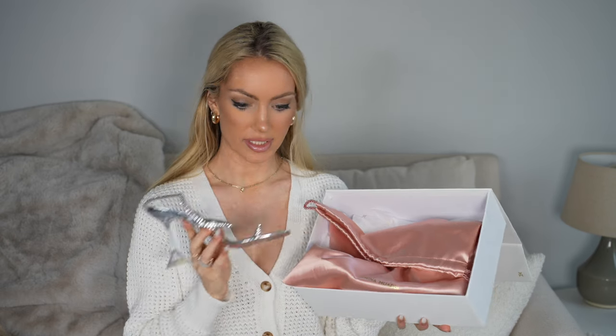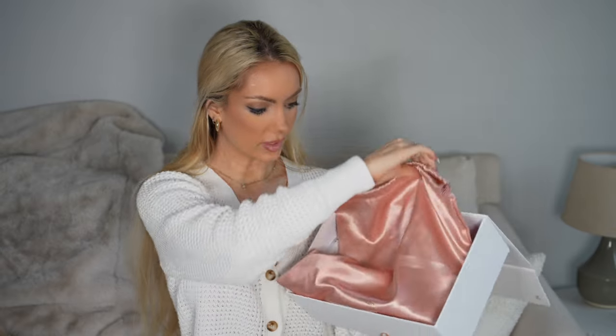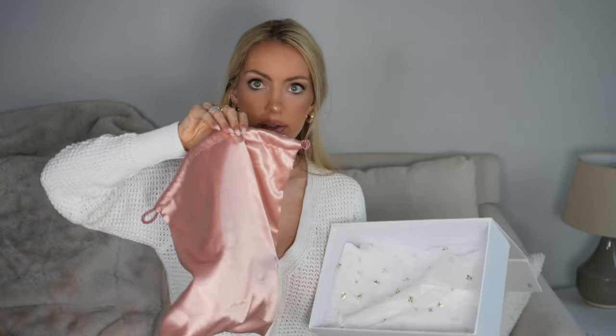Here is the heel in all its glory — just so stunning. And of course we have the other one.